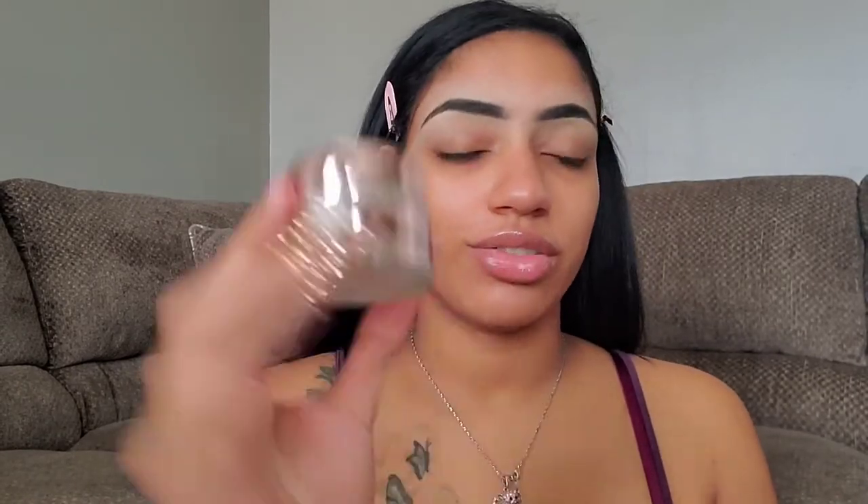Now I'm going to moisturize the face before I start priming the eyes. For moisturizer I'm taking the Makeup Revolution Hydration Boost Lightweight Hydrating Gel Cream — it's a mouthful but it is so good and it's so affordable. Highly, highly recommend.